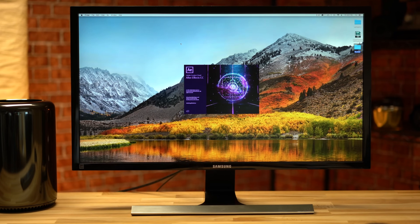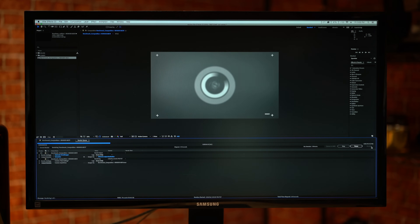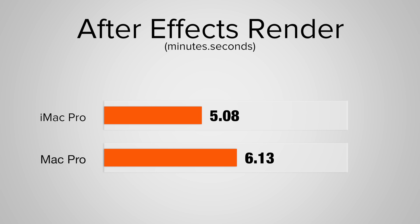Kicking off today's comparison, we're starting with Adobe After Effects, where we tested performance using a benchmark sequence created by Equiloud that's about 30 seconds long with a wide range of effects. Rendering into ProRes 422, our Mac Pro finished the task in 6 minutes and 13 seconds, whereas our iMac Pro was 20% faster.